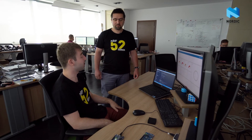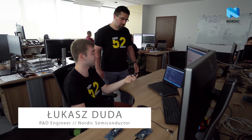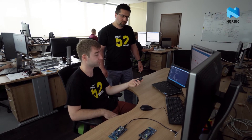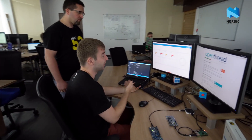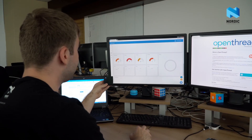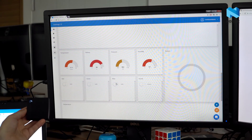Łukasz, are there any other example applications of the Bluetooth Thread multi-protocol solution? Of course, there are many. For example, I have here the Nordic Thingy 52, which is a Bluetooth-only device. I can connect it to the internet using a multi-protocol BLE Thread device that acts as a protocol converter. We have prepared a cloud dashboard that displays sensor data sent by the Thingy. I can press the Thingy button and, as you can see, the widget changes its color. I can also control the Thingy's LED and play a sound from the cloud.